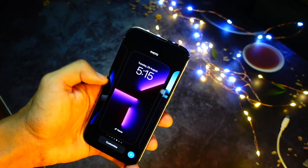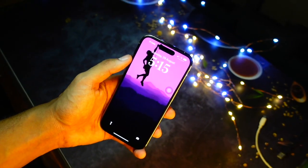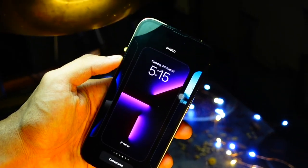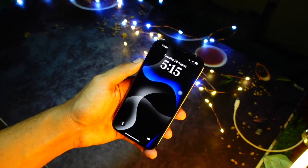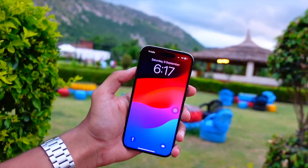Talking about battery life — I just installed this update and it's barely been an hour that I'm using my device on it, so I can't really say much about battery life yet. It's too soon to tell, but fingers crossed — I hope the battery life on this update is better than before, because iOS 18 has been really bad in terms of battery life.